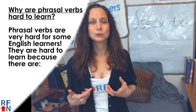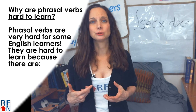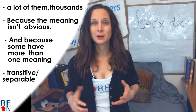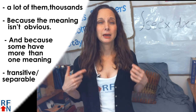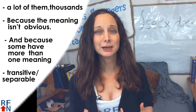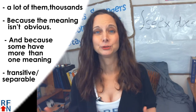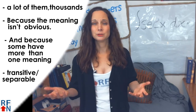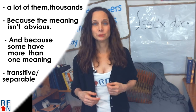Now, why are phrasal verbs difficult to learn? Well, phrasal verbs are very hard for some English learners. They are hard to learn because there are a lot of them — thousands — because the meaning isn't obvious, and because some have more than one possible meaning. 'Crack up,' for example, has two completely different meanings, and 'take off' has five different meanings. They can also be transitive, intransitive, or separable, or inseparable. All these things make learning phrasal verbs very difficult for some English learners.